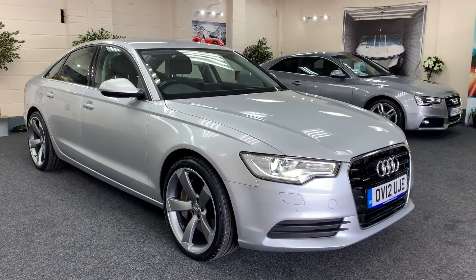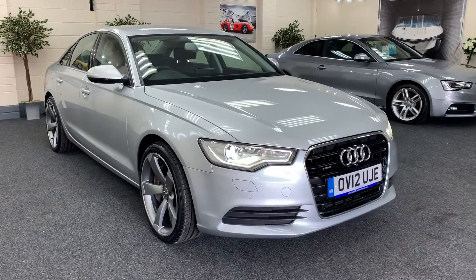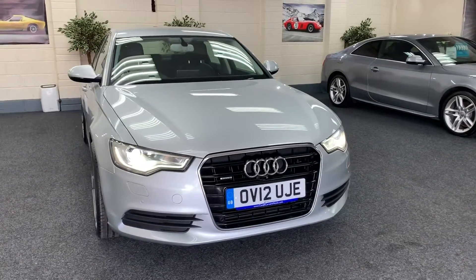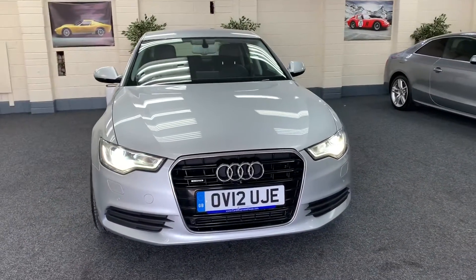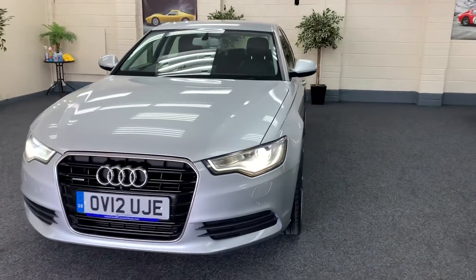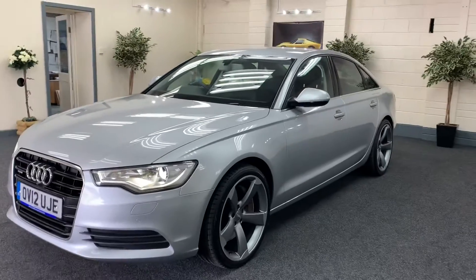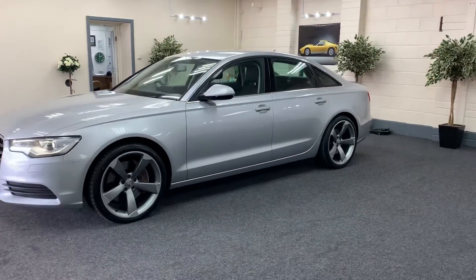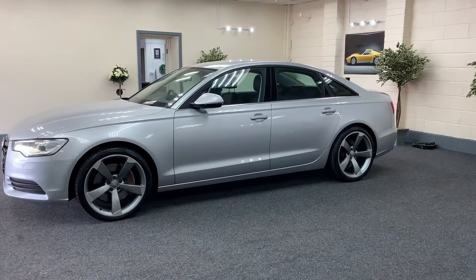Here we have a 2012 Audi A6. This is the 3.0 litre bi-turbo, 313bhp, quattro diesel. It's a metallic silver with full black leather. It's got 20-inch black edition alloy wheels, which are all unmarked with new tyres.